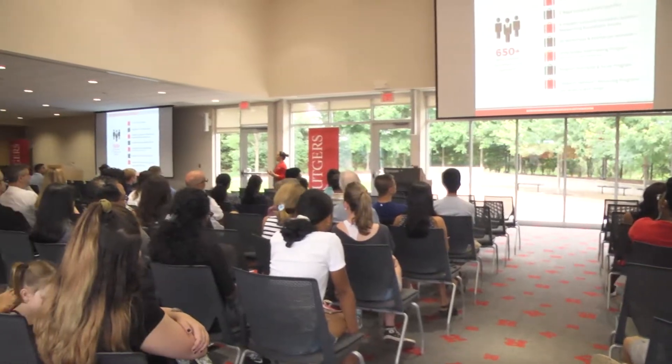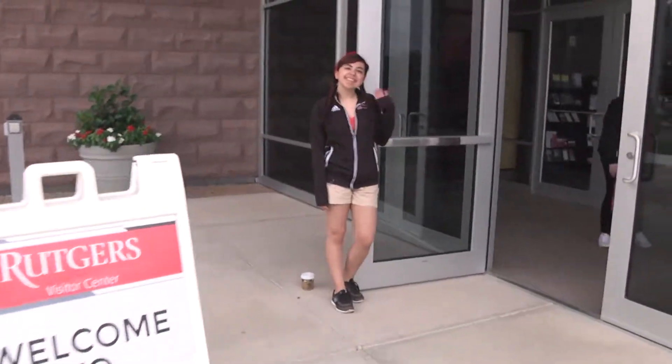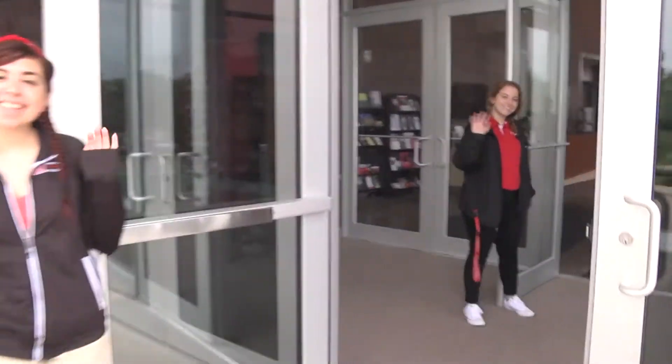The Visitor Center hosts about 50,000 students and their families every year. The purpose is to provide a welcoming experience for our families, give them the chance to experience Ruckers, take a tour, get to meet our staff and our students. The Visitor Center is kind of the center for New Brunswick — it's also the center for New Jersey as well.